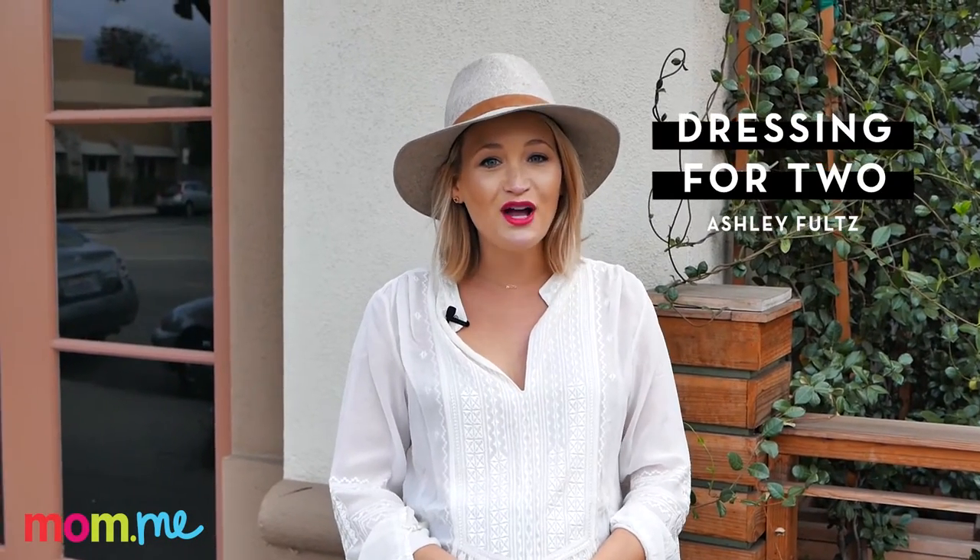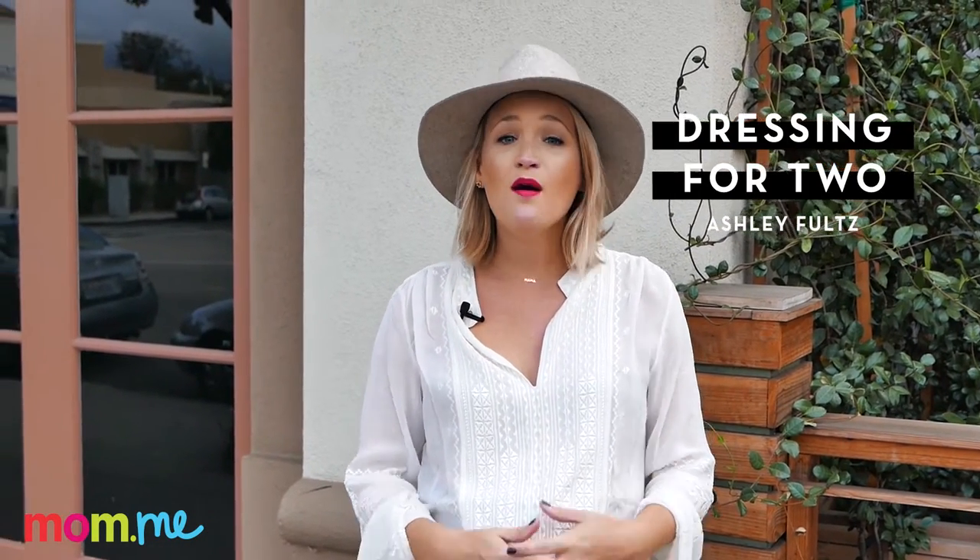Hey guys, it's Ashley Foltz from the fashion blog thestyleeditrix.com. Before the baby arrives, it's really important to spend as much quality time with your significant other as you can, so tonight I'm going to show you two great date night looks.